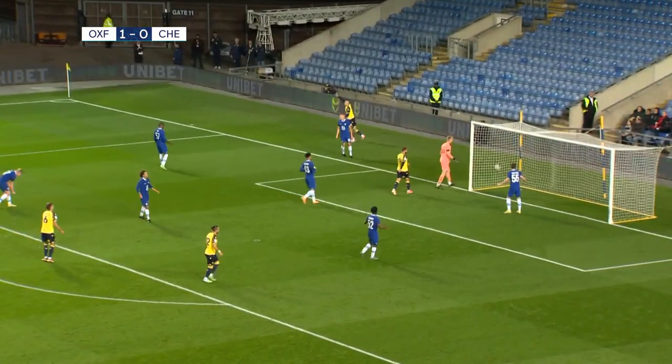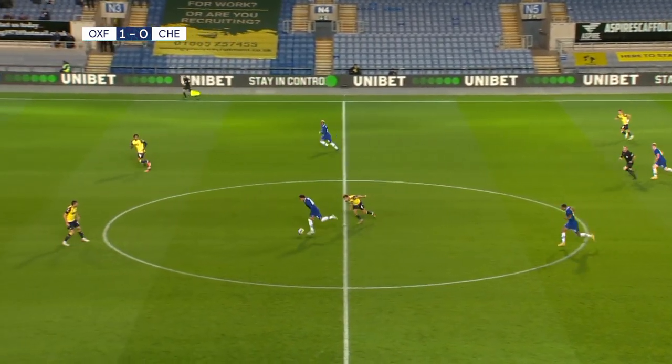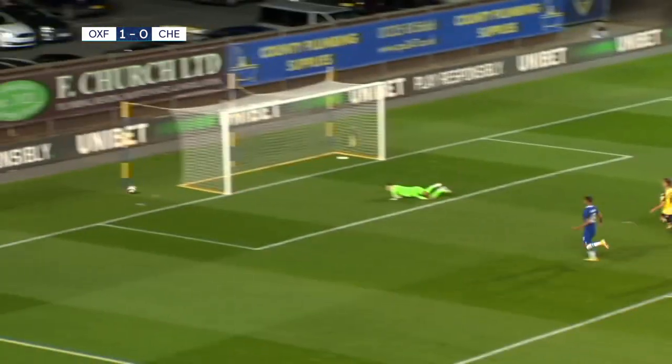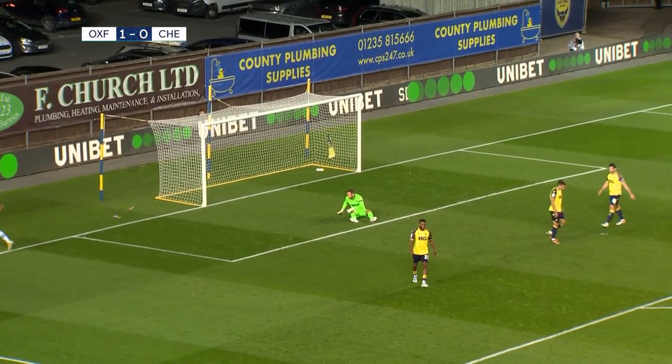Chelsea struggling to get it clear. Bowdoin forced very wide, too wide. Elliott's managed to pinch it back for Chelsea and he's got options either side — going himself for now. He hit the post in the first half and he wasn't far away on that occasion either.